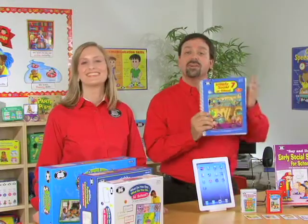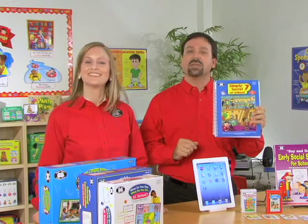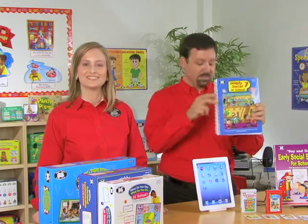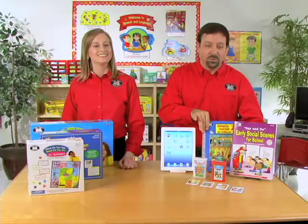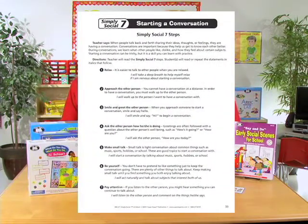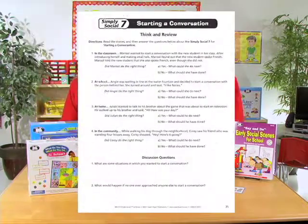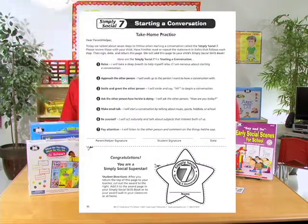We also have Simply Social 7 at School. This resource book includes 50 topics to develop stronger social skills. Each of the lessons will include a Simply Social 7 Steps page that includes a scripted lesson. We have a Look and Learn page that includes a humorous cartoon scene. Think and Review provides different social situations that students can analyze and discuss. We include a Take Home Practice page, which is a practical way for parents to review the skills.